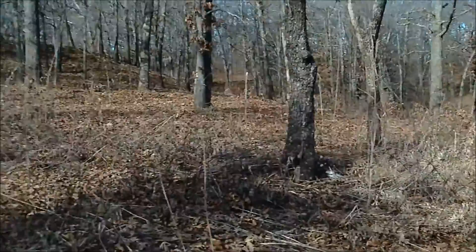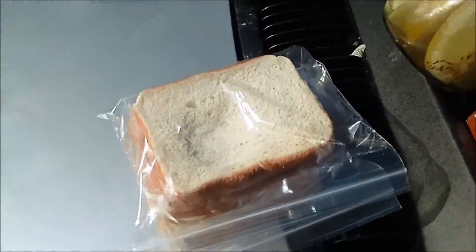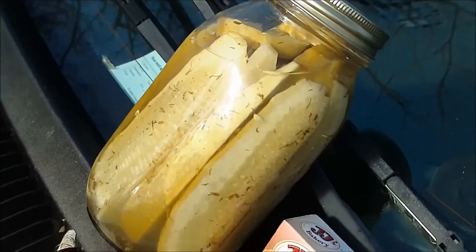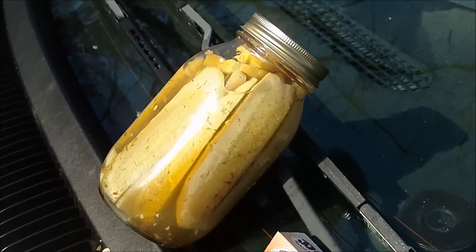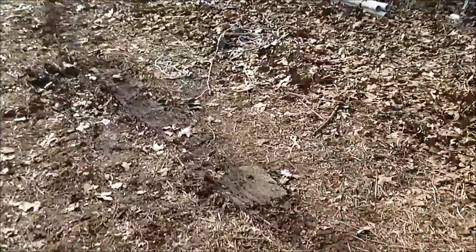I just wanted to give you all a breakdown of what's going on today. This is what we call backwoods patriot fuel — bologna and cheese sandwiches, a chocolate pie, and some dill pickles that I canned last summer with a little bit of garlic. I don't use any special recipe, just a standard dill pickle recipe, but they're like the best pickles I've ever had.